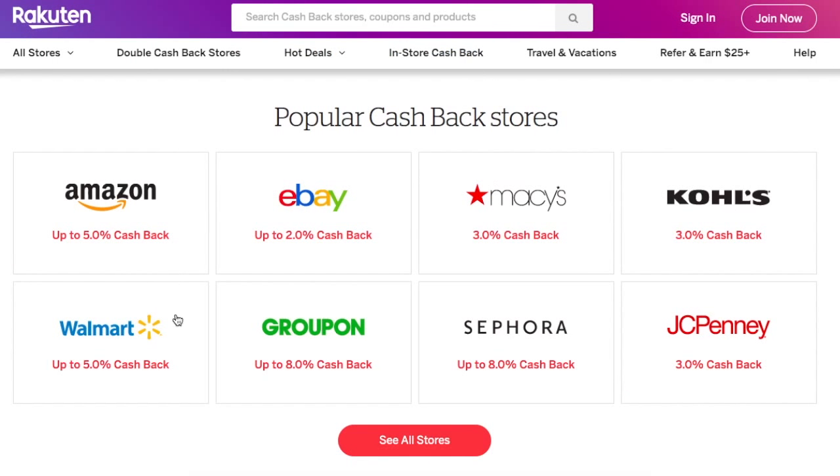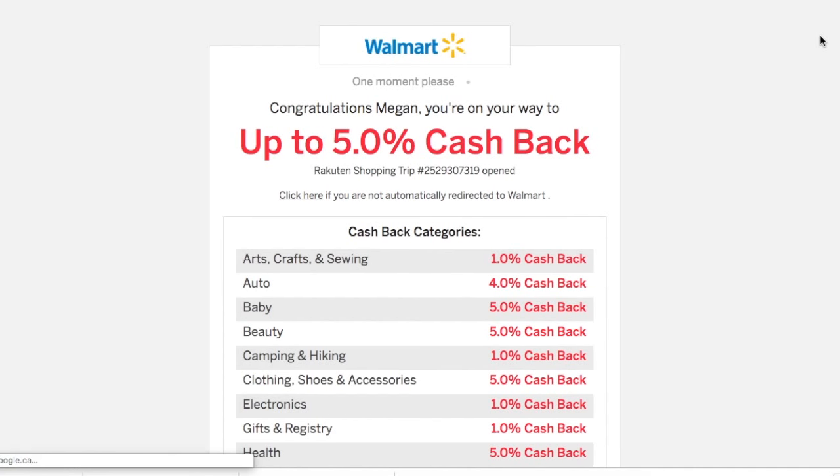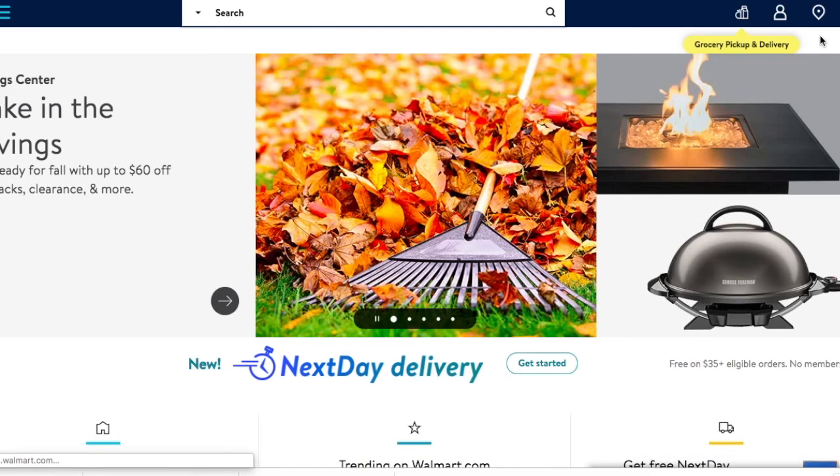You add the browser extension and then you're all set to start earning cash back while you do your usual shopping through stores like Walmart, Amazon, Kohl's, Sephora, and Indigo — it's a long list. Once you have the browser extension, if you're shopping at an applicable store it will pop up in the top corner. Click activate cash back and then check out as usual.